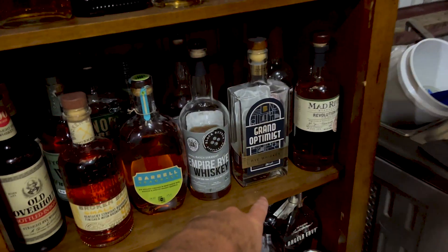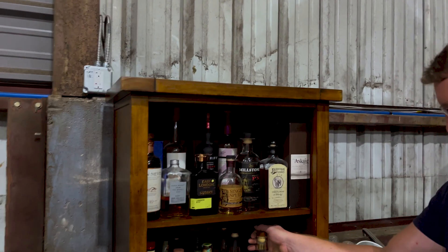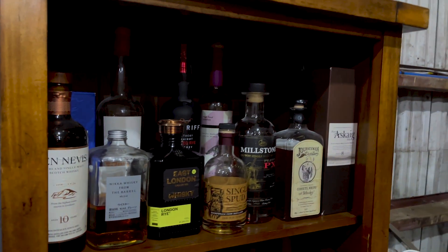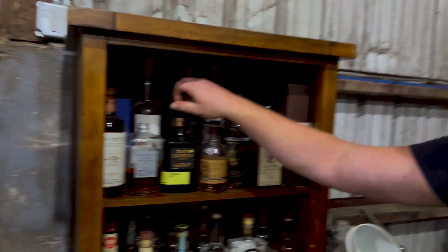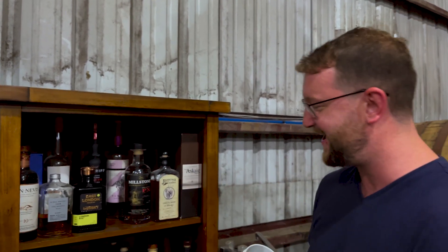Obviously the Grand Optimist Rye. Out of all these strange bottles, what's the one that we should try? Oh, we've got to try this one — yeah, try the Sakaponik. I kind of want to try that too. Let's try that.